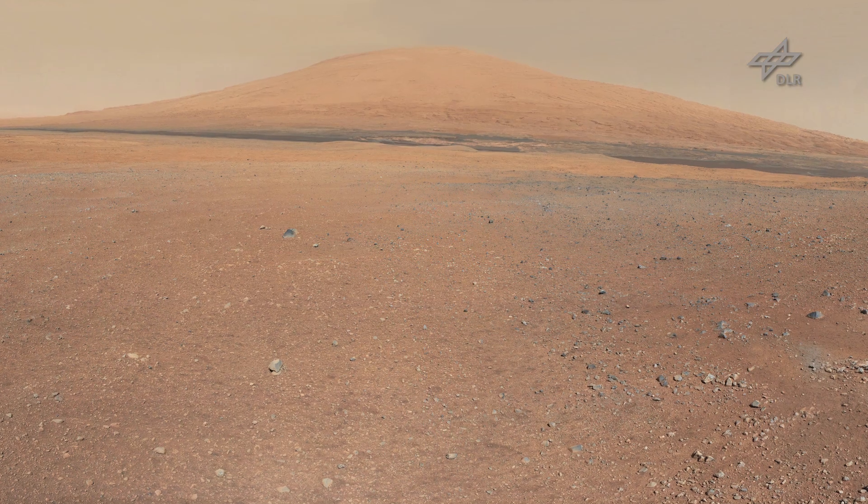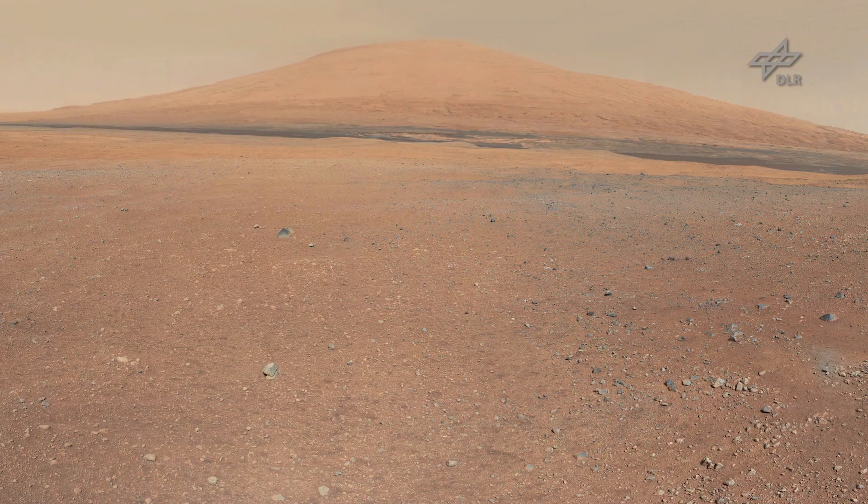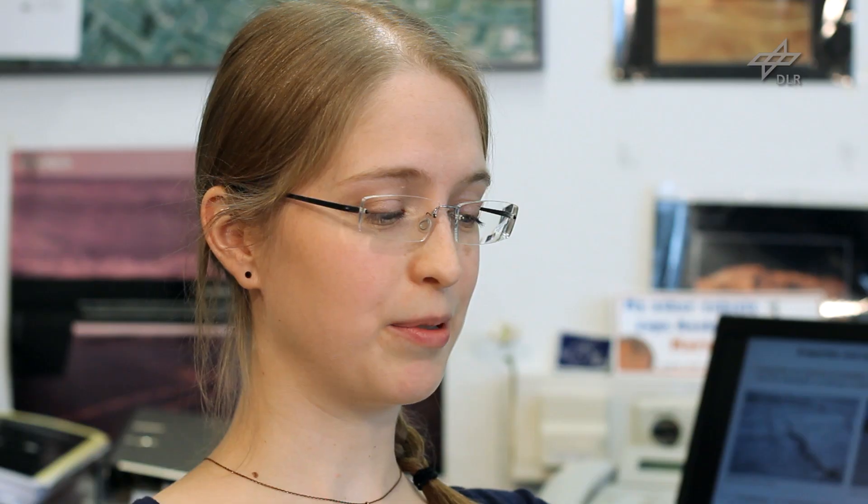Gale is very interesting because it's very unique in terms of geologic diversity. There are many different landforms, such as channels which correspond to former riverbeds. There is a huge mound of layered deposits called Mount Sharp, about 5,000 meters high. And some sulfates and clays are contained in these deposits.